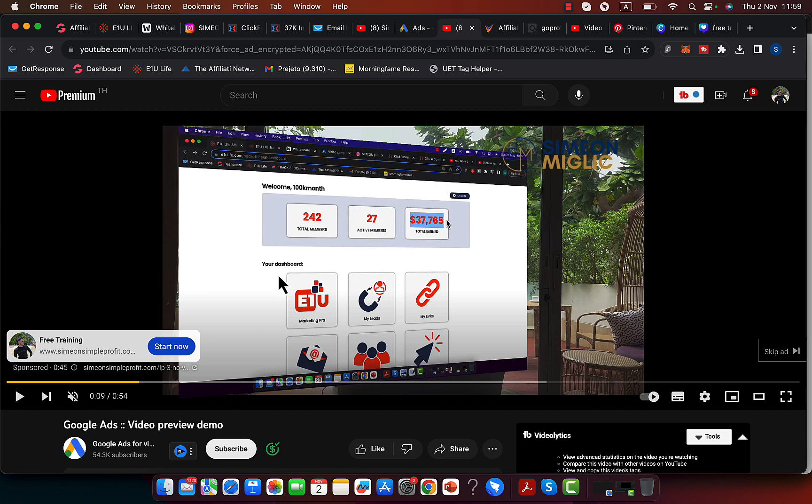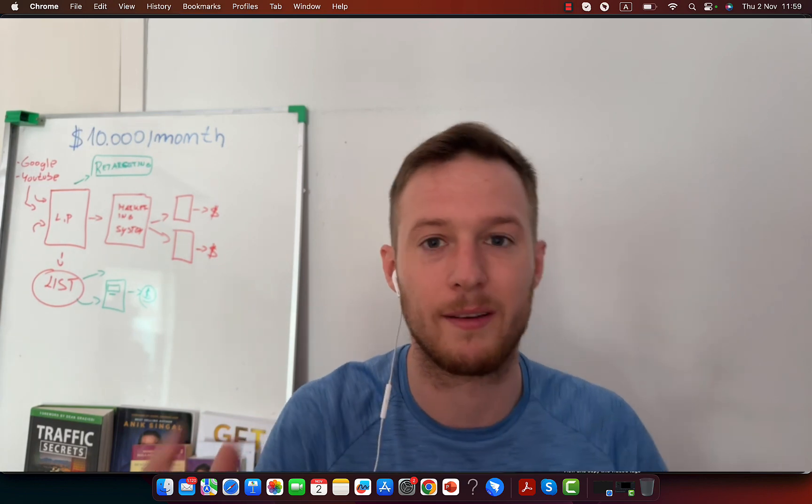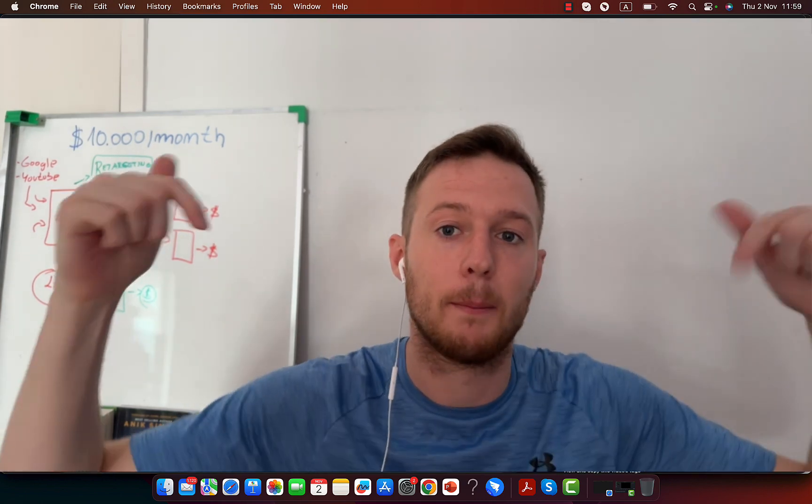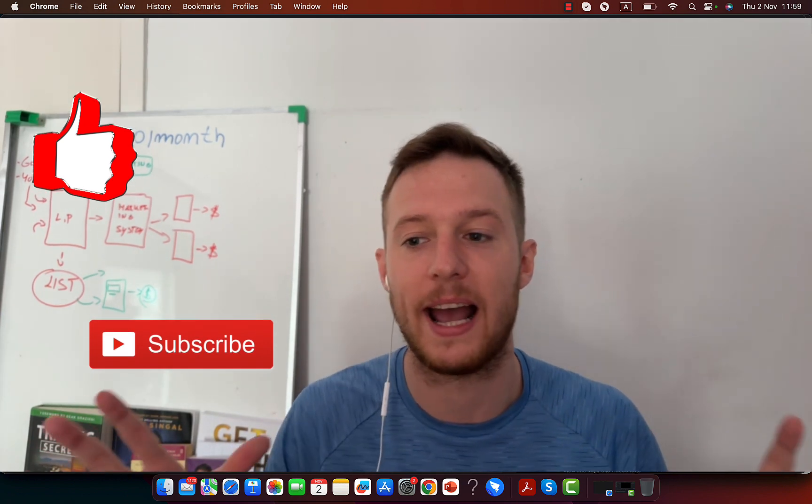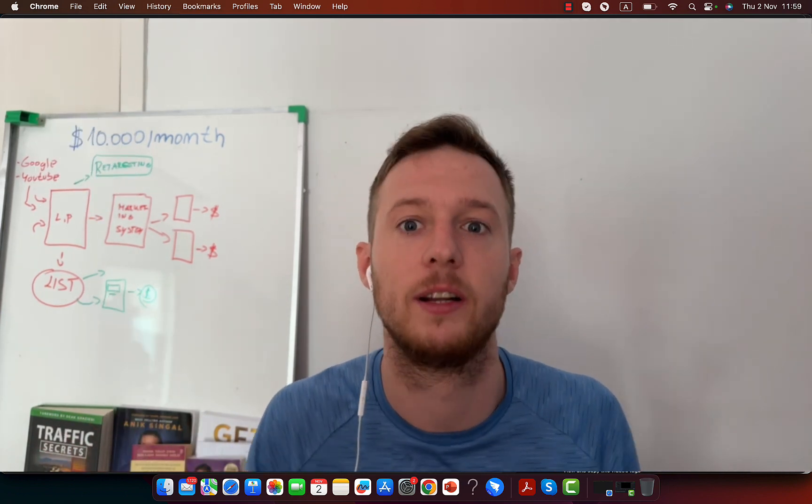If you want to work with me for six months, if you want me to coach and mentor you on affiliate marketing and paid traffic, then schedule a call with me using the second link, or send me an email for mentoring and coaching. Try out this strategy because it works really, really well.